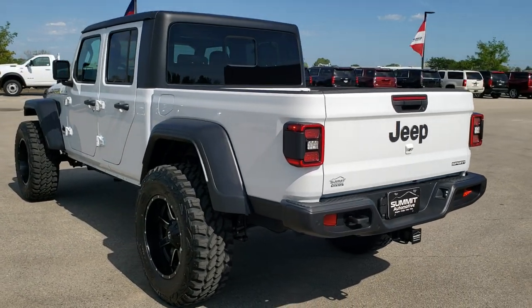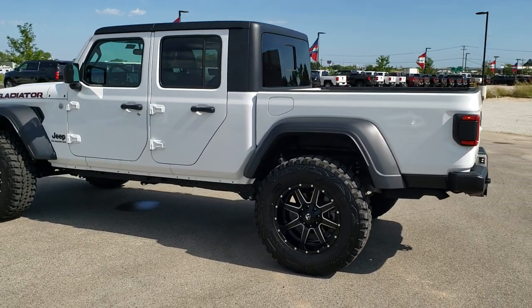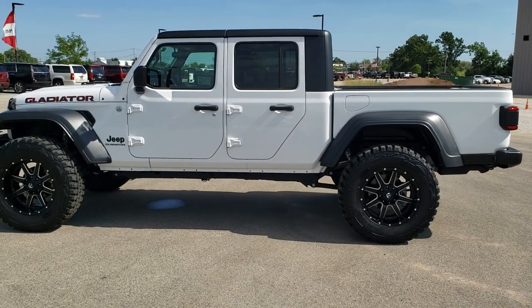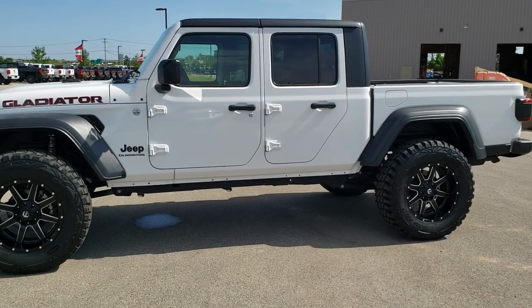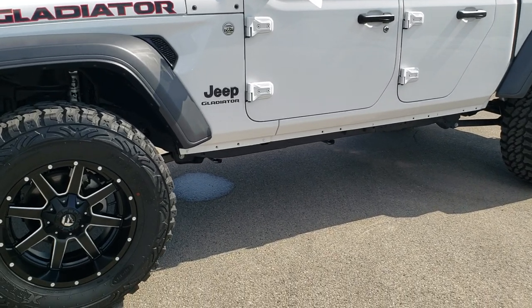The other reason is that this Sport S is pretty loaded up. It's got the cold weather group, it's got the max tow group, so you're going to get the Dana front and rear heavy duty 44 axles. And you're also going to get the receiver hitch and all the upfitter switches and everything.